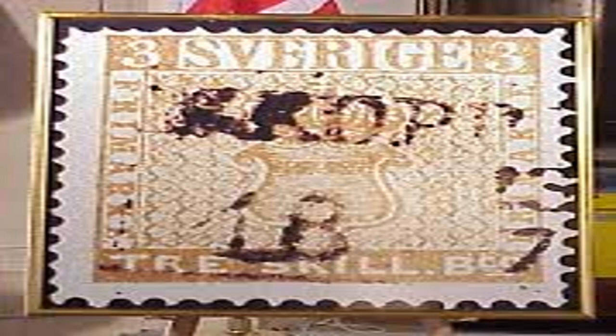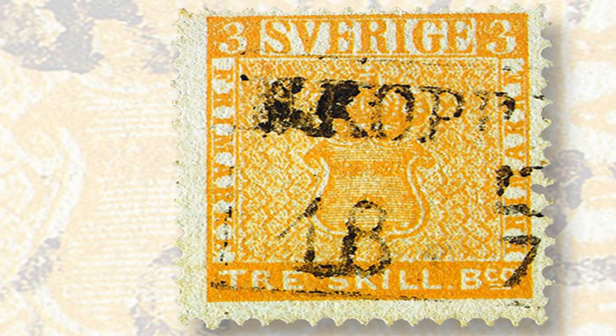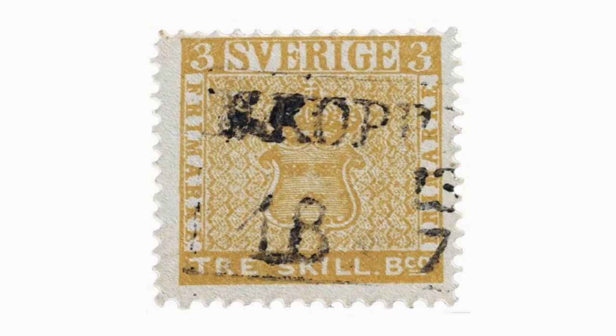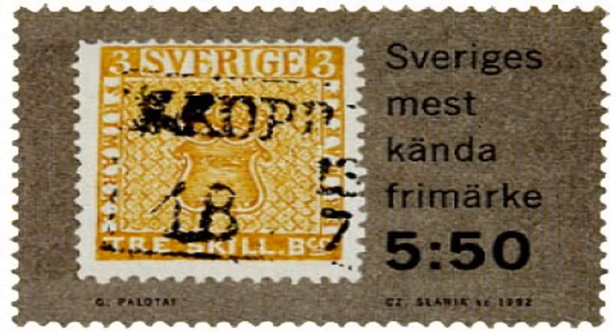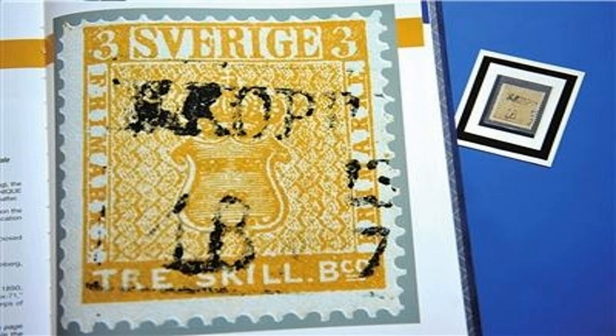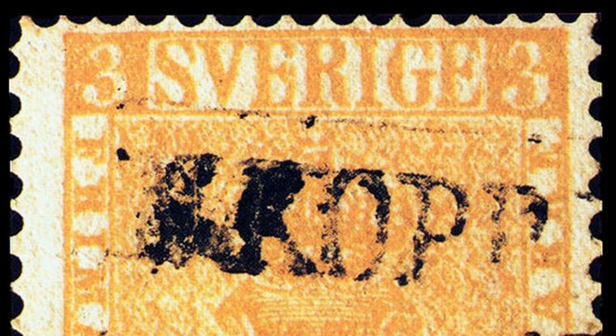The Treskilling Yellow Stamp is one of the most famous and valuable stamps in the world. Originally printed in Sweden in 1855, it was issued during a time of political upheaval and economic uncertainty, designed to raise funds for the country's war effort. The stamp was printed in a yellow-orange color, but due to an error, some stamps came out printed in a distinct yellow color, making them rare and highly valued. The error occurred because the printer mistakenly used yellow paper stock instead of the correct white paper stock and then applied the wrong ink color.